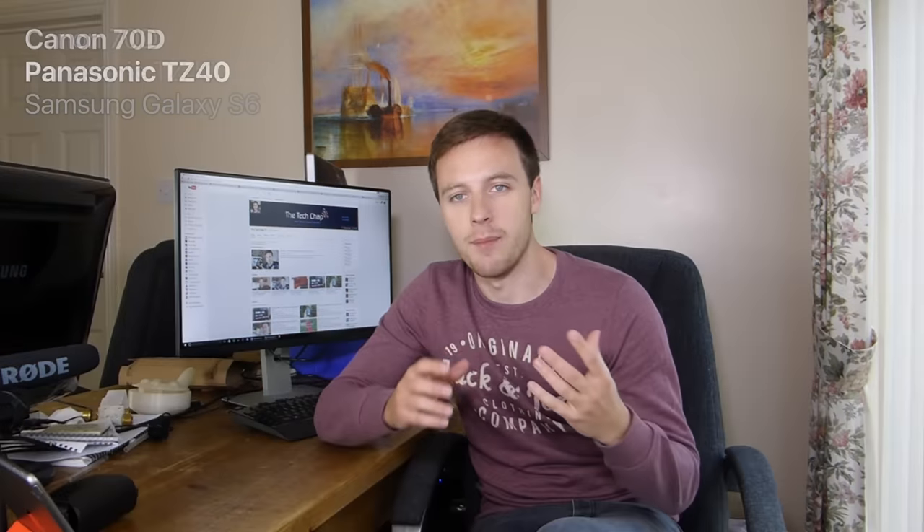In this video I'll be testing three very different types of camera: the Canon 70D DSLR, the Panasonic Lumix TZ40 — or ZS30 if you're in the States — and also a normal smartphone like the Samsung Galaxy S6. I'll be testing the video quality, audio quality with their built-in mics, and also the pros and cons of each — price, attachments, portability, etc.